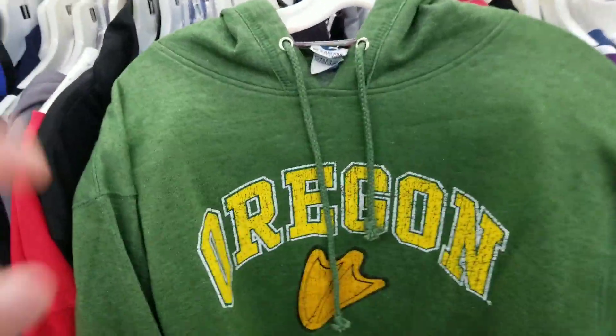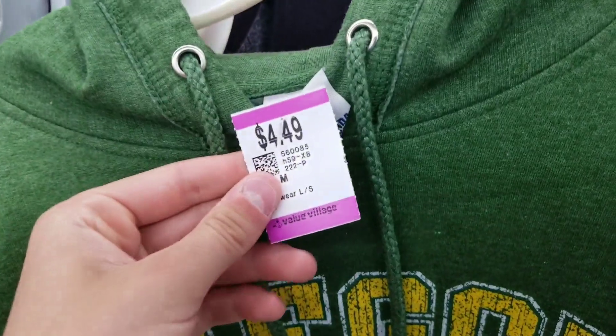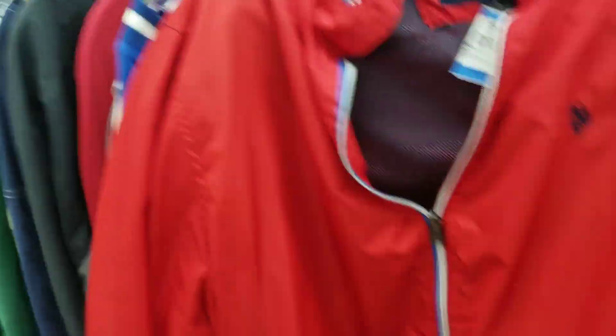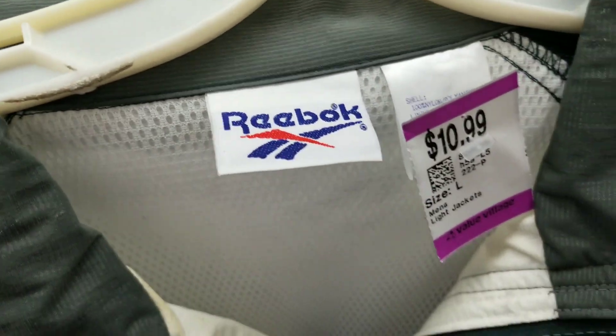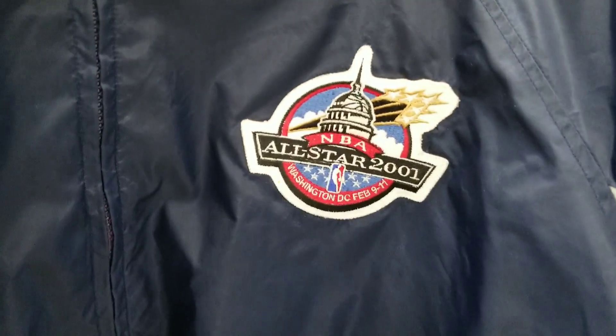That old school looking Oregon Ducks sweatshirt. Another Essential with this size large red polo jacket — unfortunately whoever owned this last partied too hard and there is a giant hole in the sleeve, so this one's no good. Old school Reebok Windbreaker, unfortunately they're asking $11 — on the fence on this one. It's got that NBA All-Star 2001 patch by Majestic for $5.99, size XL — not sure.